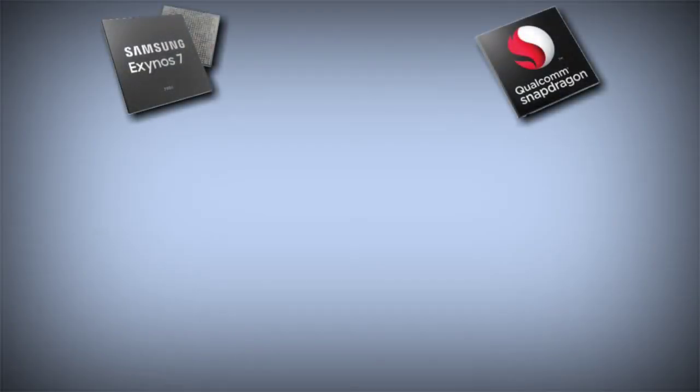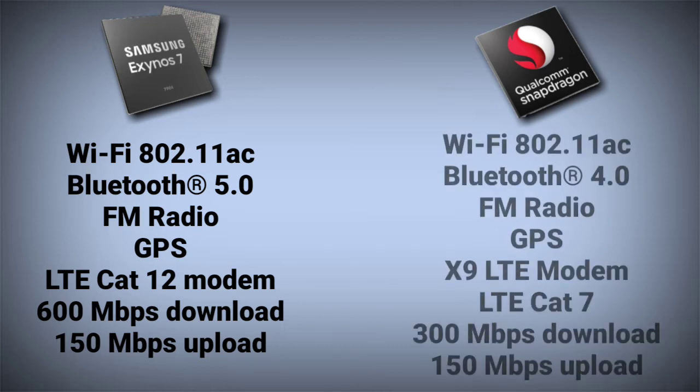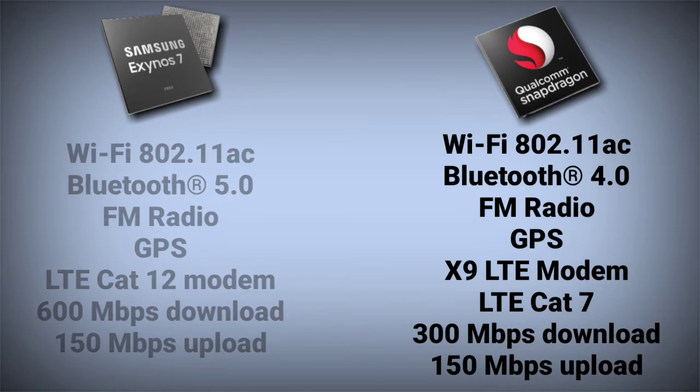Connectivity-wise, the Exynos 7904 has Wi-Fi 802.11ac, Bluetooth 5.0, FM radio, GPS, and an LTE Cat 12 modem with up to 600 Mbps download speed and 150 Mbps upload speed. On the other hand, the Snapdragon 625 also has Wi-Fi 802.11ac, but only Bluetooth 4.0, FM radio, and GPS. It has an X9 LTE modem with LTE Cat 7, providing download speeds of up to 300 Mbps and upload speeds of 150 Mbps. So in terms of connectivity, the Exynos 7904 easily beats the Snapdragon 625.